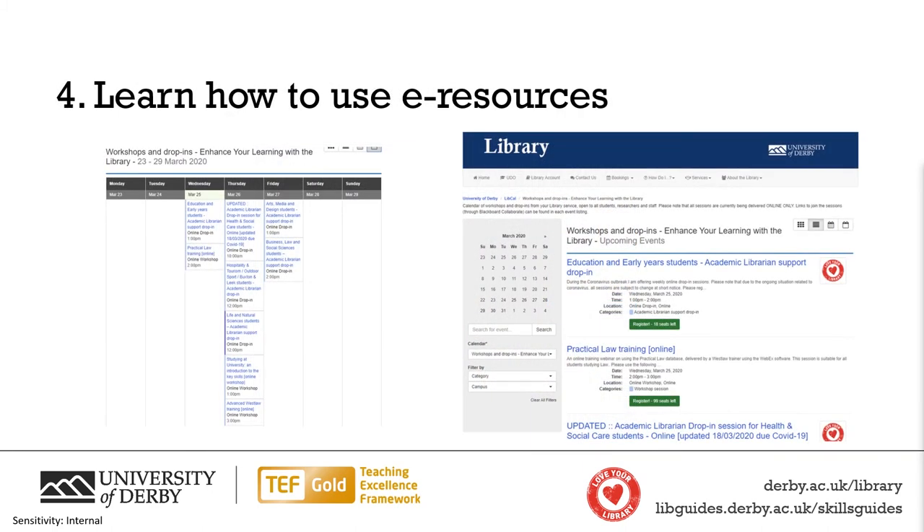Our fourth tip is to learn how to use the e-resources. Get your head around the search engines you need to find resources, get your head around Teams, and learn how to use Blackboard Collaborate and other software you need. I would recommend checking out the Enhance Your Learning Calendar, which will be linked in the description of this video, to find training sessions on online search engines and training from your academic librarians. There is also training about skills and other things that can help you with your academic study.